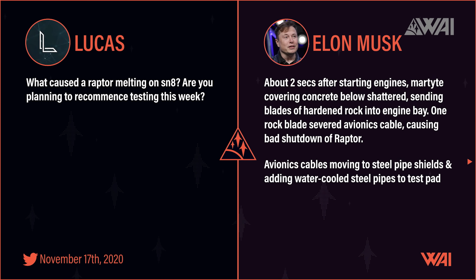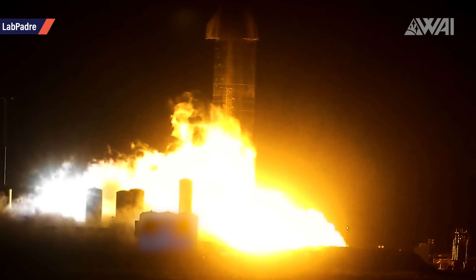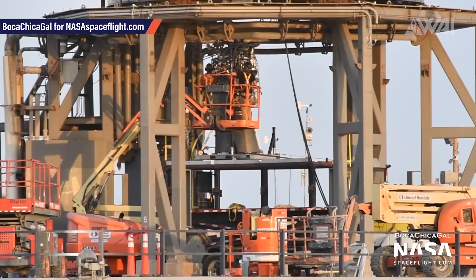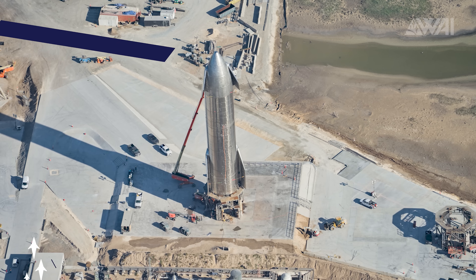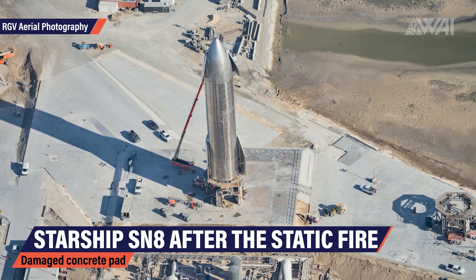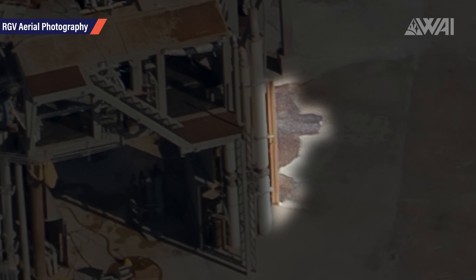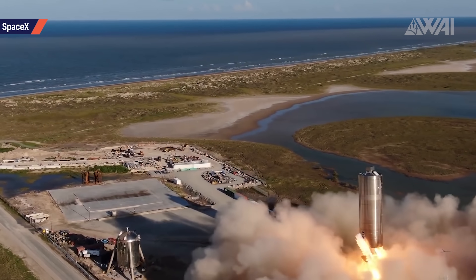A few hours after finishing the edit of episode 133, Elon Musk tweeted that about 2 seconds after starting the engines, Martite covering the concrete below the test pad shattered, sending blades of hardened rock into the engine bay. One of those rock blades severed an avionics cable, which led to a bad shutdown of one of the Raptor engines — the sequence being messed up, valves not closing properly, temperatures going too high. The result was a destroyed engine and loss of the pneumatic system, which led to the LOX header tank in the nose not venting properly. Looking at the concrete pad below test pad A, the surface layer is completely charred and parts are missing. This was not the first static fire on this pad, and it's already seen two 150-meter hops from Starship Serial Number 5 and 6.